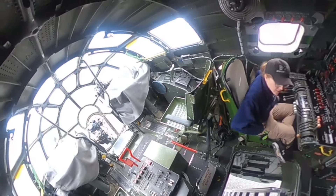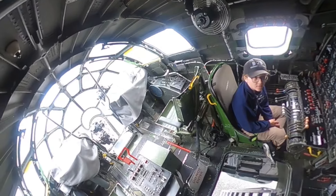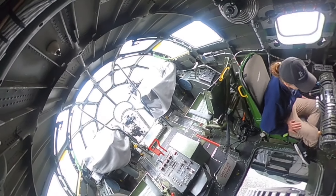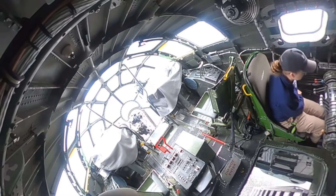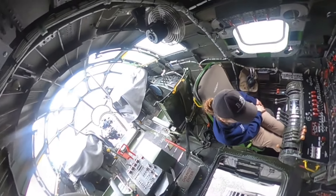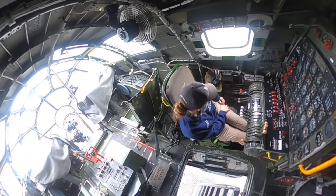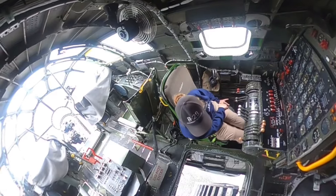So what is the range that this plane can fly? It depended on what it carried. We can now carry 5,500 gallons of fuel and we cruise at about 225 miles an hour.